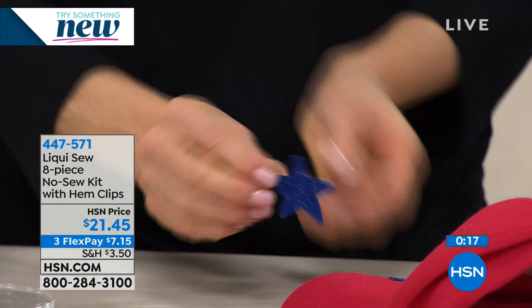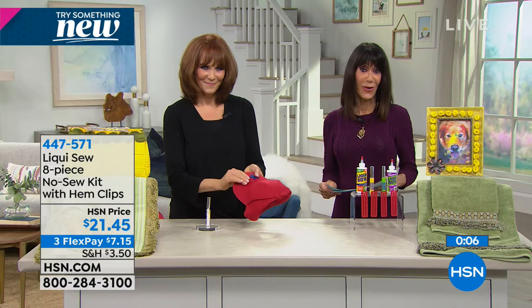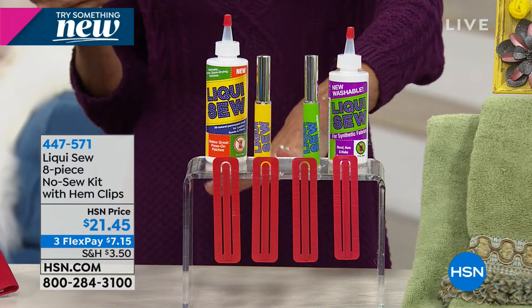$21.45 is your price for it today — another amazing buy. Three FlexPay. You get all of it: the four-ounce Liquiso, the Liquiso for synthetics, the to-go bottles, and don't forget the hem clips. You hem one pair of pants and you've basically paid for the entire configuration.